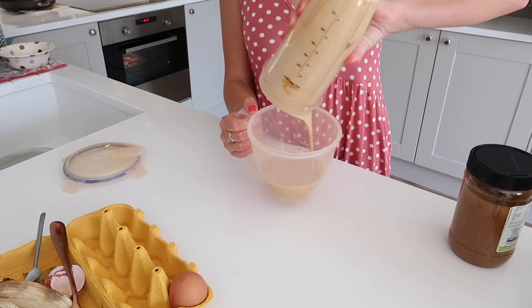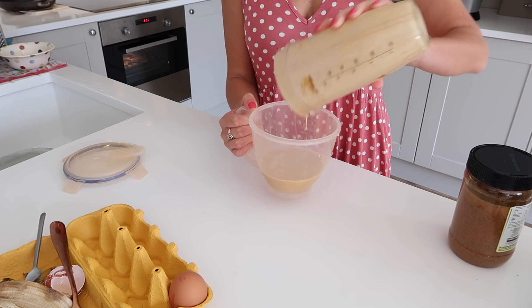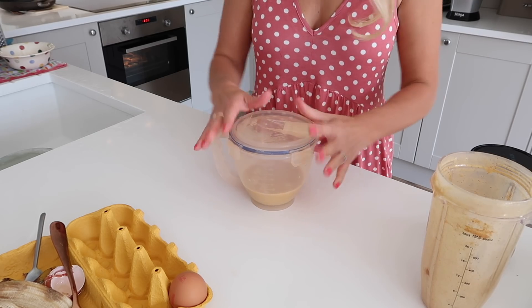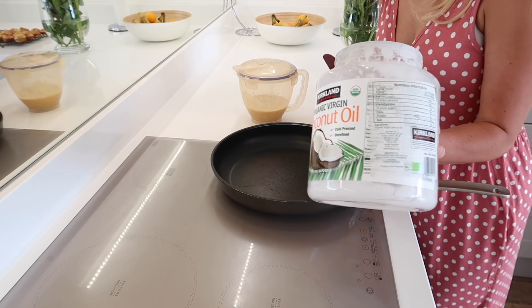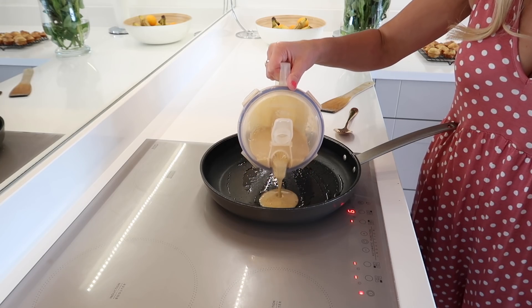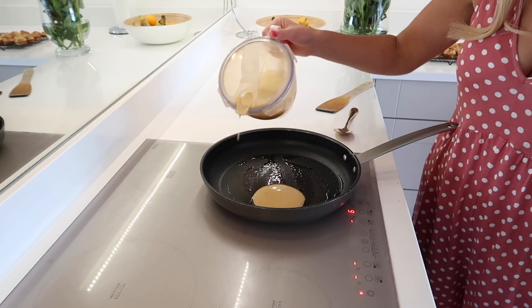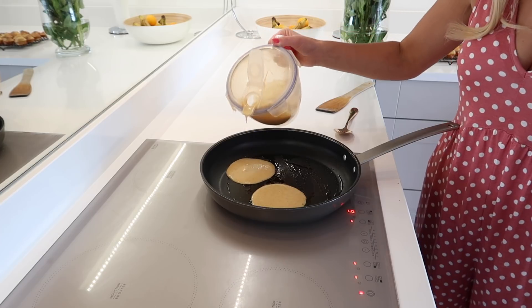I tend to make this batter at night, and then store it in a container, and it keeps in the fridge really well. A lot of the time, we'll make double or triple this batter and just keep it in the fridge, because Matt also loves these, and I love them as well. Then I just fry a little bit of coconut oil in a frying pan, and do about three pancakes each time.